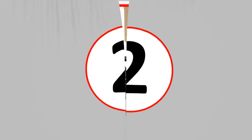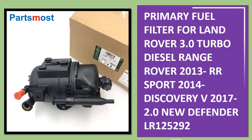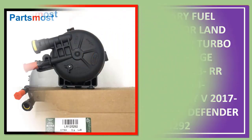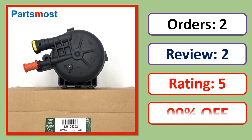Number 2: Primary fuel filter for Land Rover 3.0 turbo diesel, Range Rover 2013, Range Rover Sport 2014, Discovery V 2017, and 2.0 new Defender. Part number LR125292. Orders, review rating, and price specifications listed.